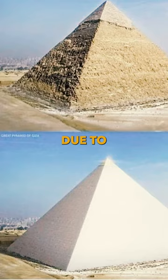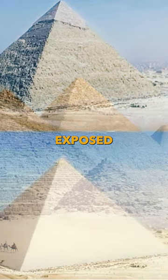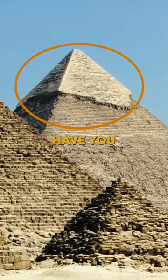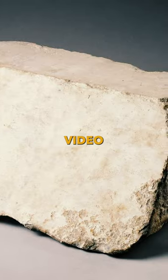Over the years, due to erosion and multiple attempts of looting, the inner core of the pyramids is exposed, hence making it look yellowish and worn out. Have you ever wondered how much did the limestone casing weigh? More on that in the next video.